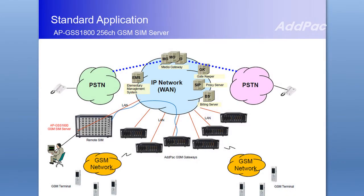Second, centralized remote SIM card management is a powerful feature in APGSS1800. The remote SIM bank solution works mutually with the APGSS series, and users can manage SIM cards using Smart SIM Server Manager without visiting every single remote area where GSM gateways are located.